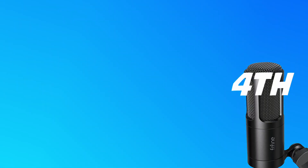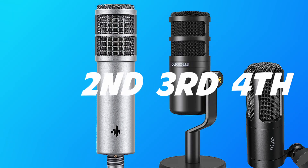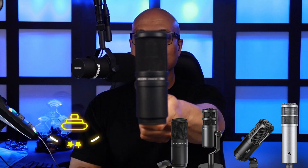Things started to get really dicey as the Maono PD100 started to pick up steam, whereas initially I thought the Zoom ZDM1 was going to run away with the competition. With the fifth and final respondent's selections in, the results are as follows: in fourth, the Fifine K669; in third, the Maono PD100; in second, the Donner P08; and in first, the Zoom ZDM1. The overall tabulated results: in fourth place, the Donner P08; in third place, the Fifine K669D; in second place, the Maono PD100; and in first place, the Zoom ZDM1.